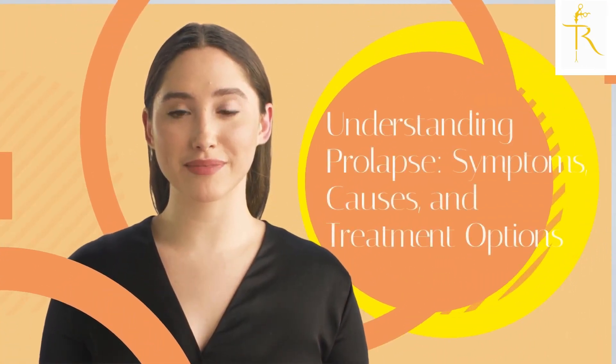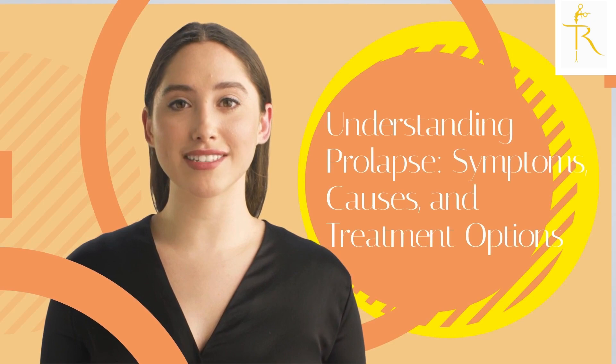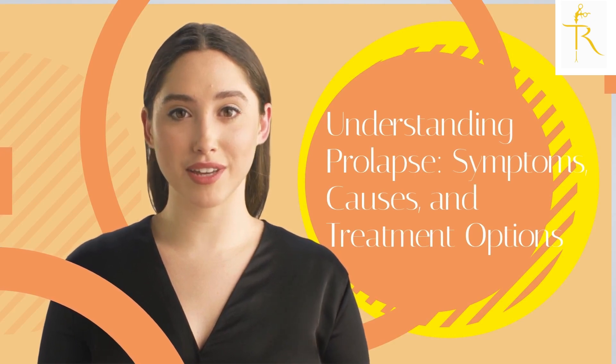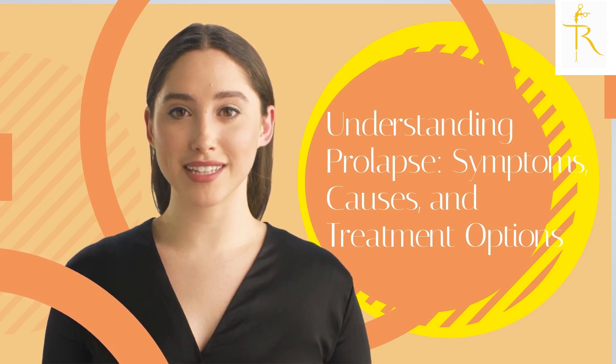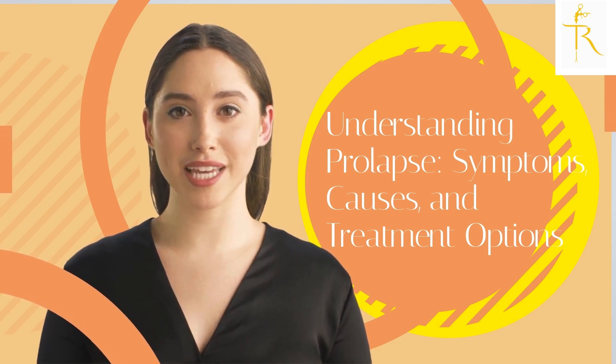Hi, and welcome to today's video. If you're here because you're experiencing symptoms of prolapse or you're simply curious about this condition, you're in the right place. Today, we're going to be talking about what prolapse is, its causes, symptoms, and treatment options.